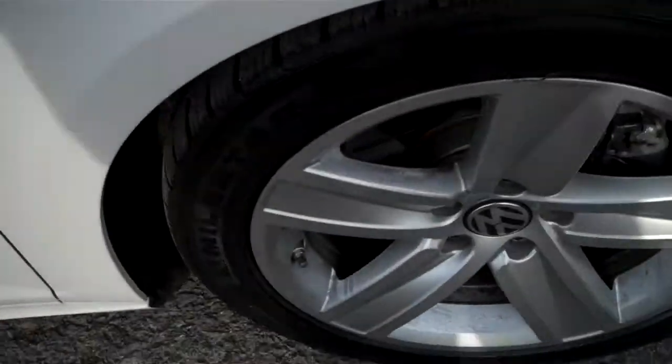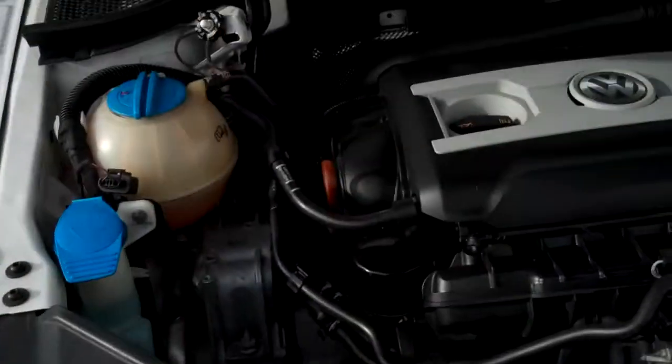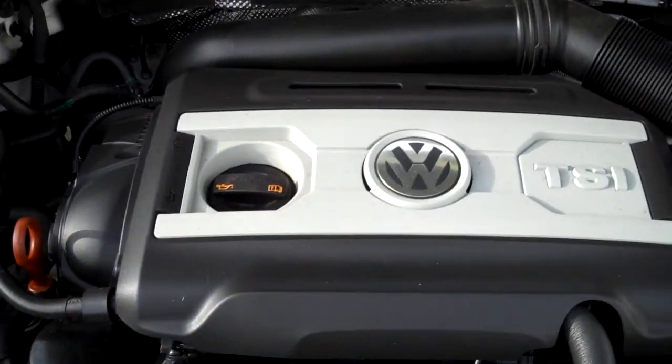Even the rear seats are nicely bolstered to give you good support. The passenger seat is full power as well — that's kind of rare; usually the passenger has manual seat controls, but here it's full power. Nice to see the wheels are in great shape — not all curbed up.